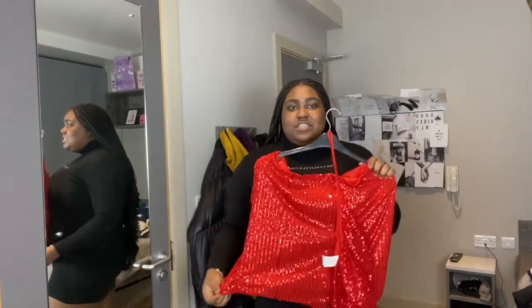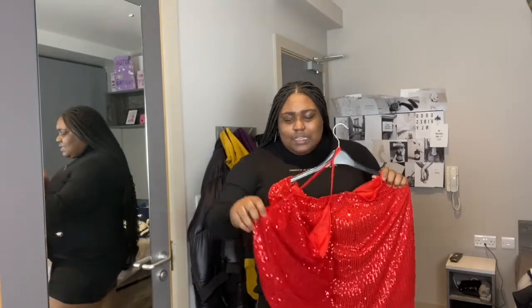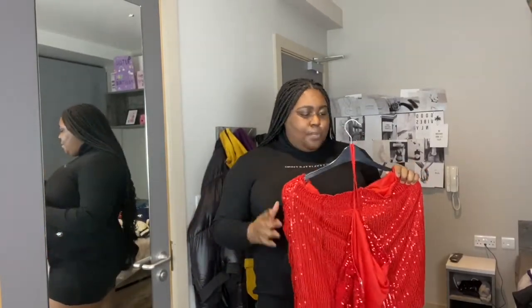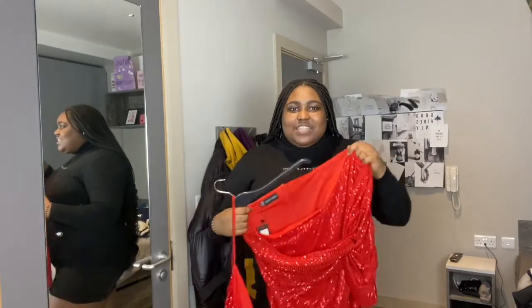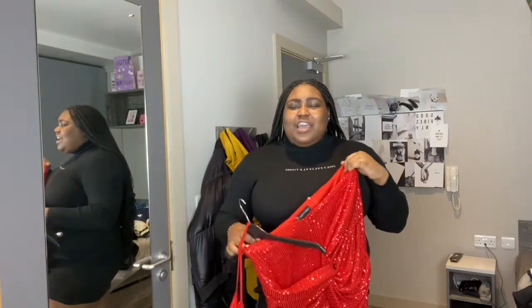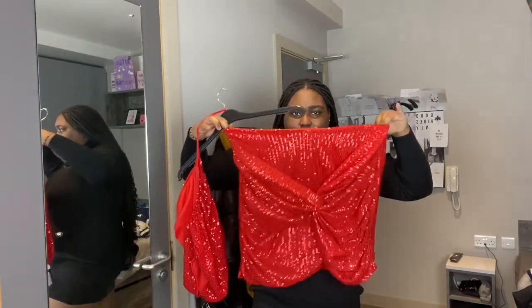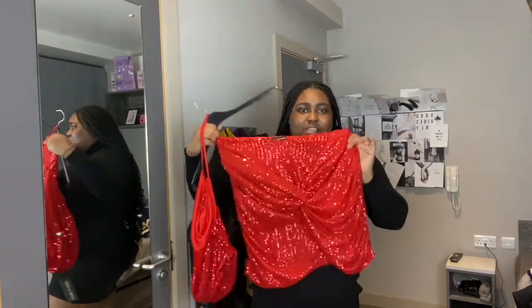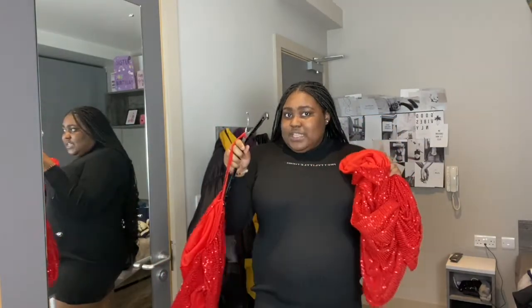The next item is from I Saw It First — this sequin red set. I'll put the links and prices below. I went a size up in the top because I have a big chest, so I went with an 18. I really love this type of outfit — it's giving birthday outfit, giving dinner and events energy. I would wear this somewhere high class and bougie, because look, it really sparkles. This is why I love sequins — it's just giving. I love the red; you guys know red is my favorite color.